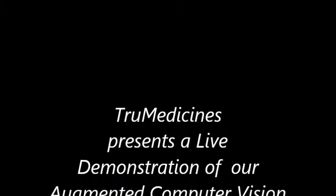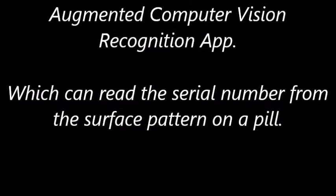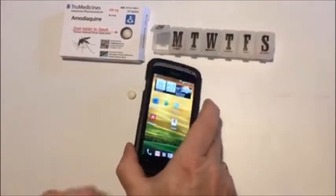True Medicines presents a live demonstration of our augmented computer vision app, which can read the serial number from the surface pattern on a pill.